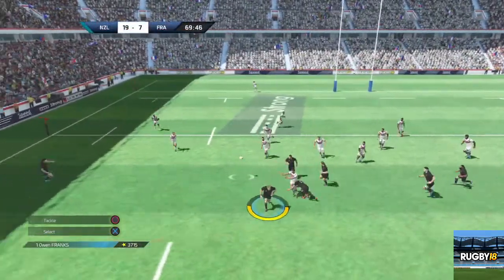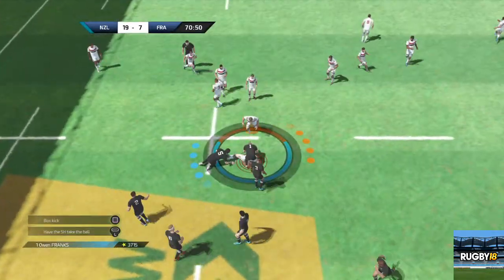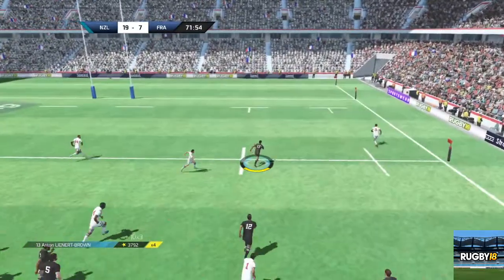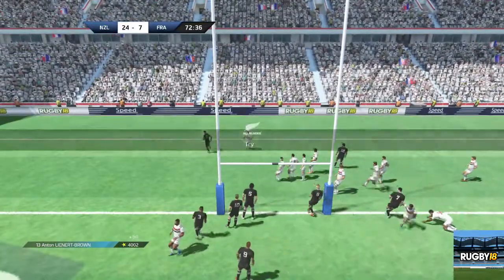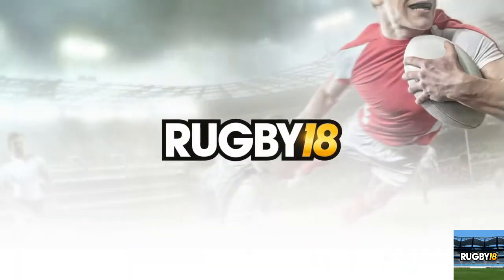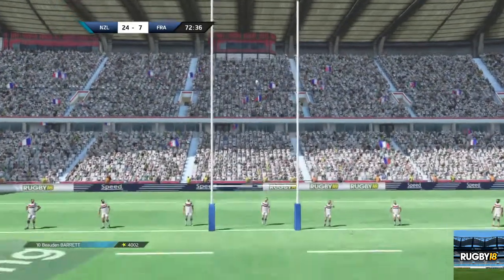Lamerat takes the ball to the ground. Lopez. Tackle by Barrett — the referee signals the advantage. It's a free ball — let's see what they can do with it. Farmuina plays it, he passes the ball. There's a chance on the outside with Lennart Brown. He's done it — the try by Lennart Brown. So the conversion — two more points up for grabs. 24-7 for the moment between the two teams.